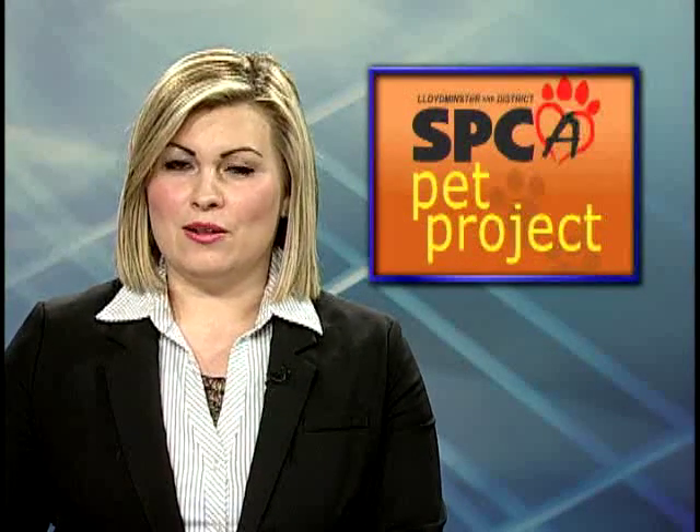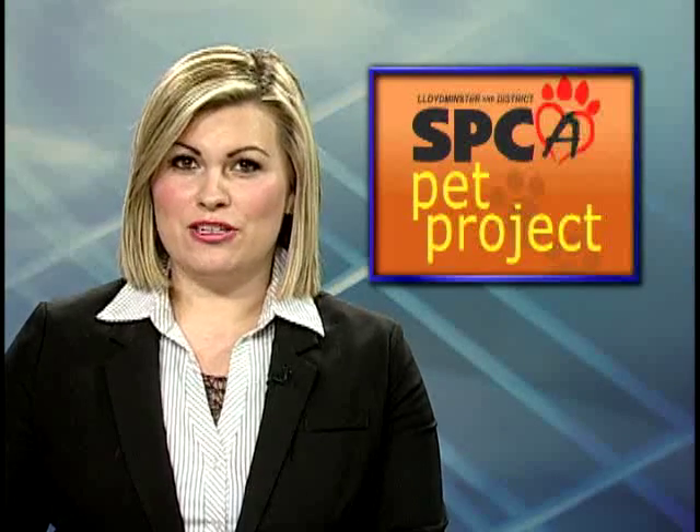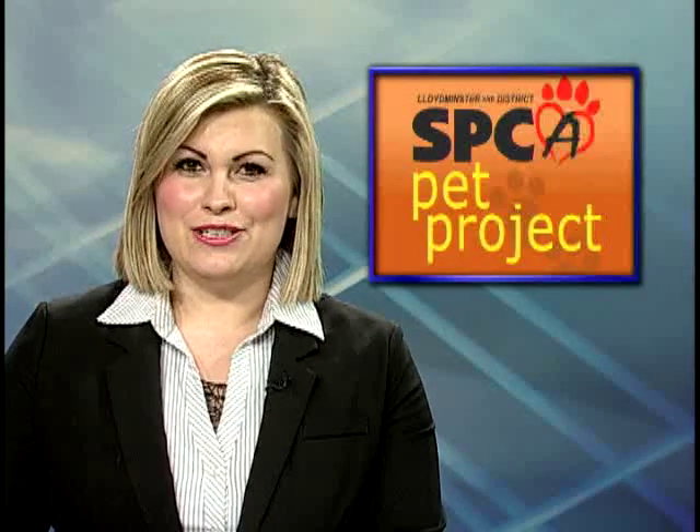It's Superhero Week at the Lloydminster SPCA. Two cats with names from the Marvel Universe are up for adoption. In this week's pet project, John introduces us to Hulk, who acts more like Bruce Banner, and Loki, the low-key troublemaker who will do anything to get attention.